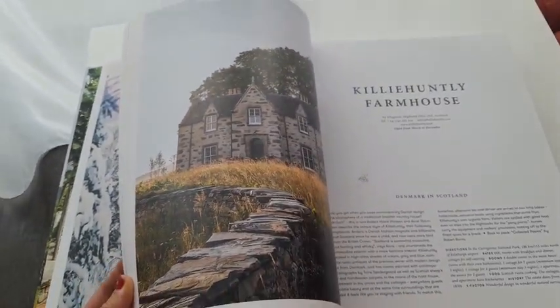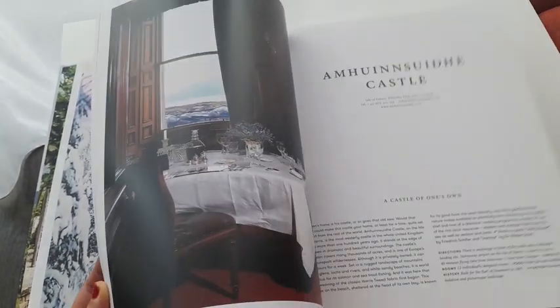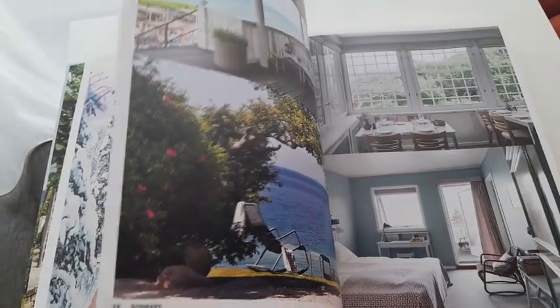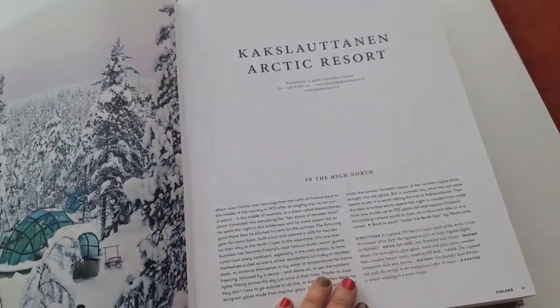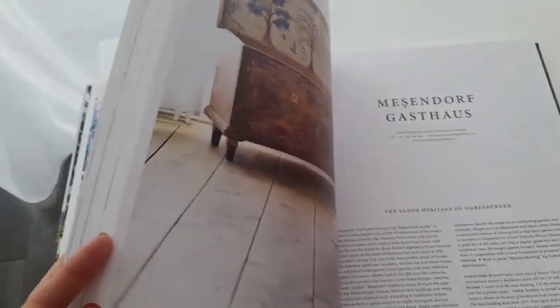I like that it's a hardback because the texture and feel of it is really lovely. Of course it also gives you an idea of the price, alongside what you can do in the hotel, which is very handy.